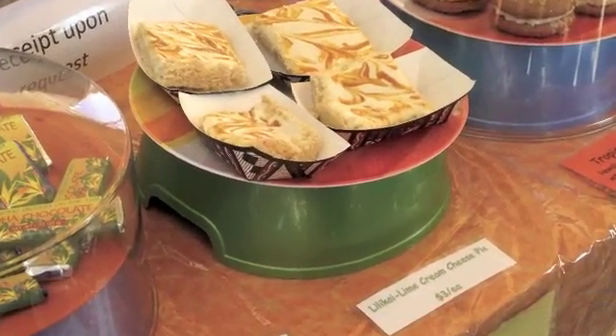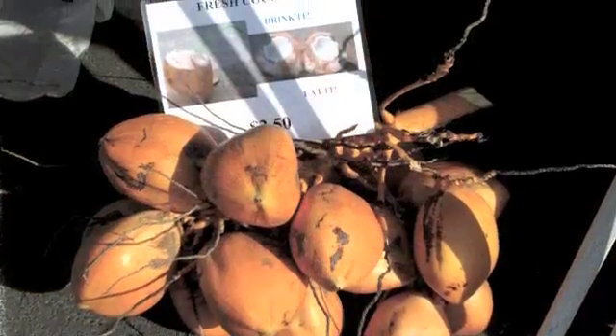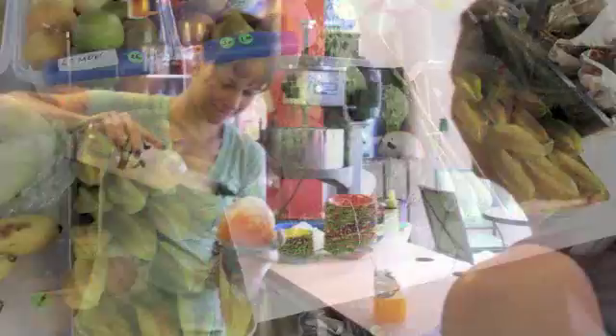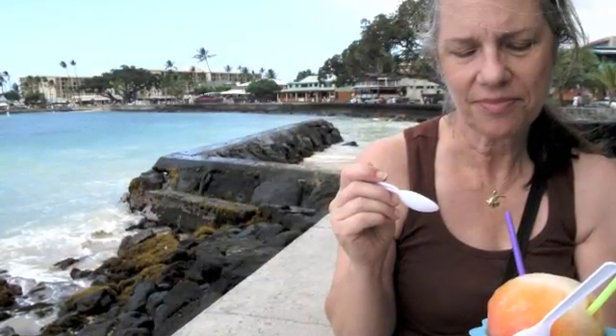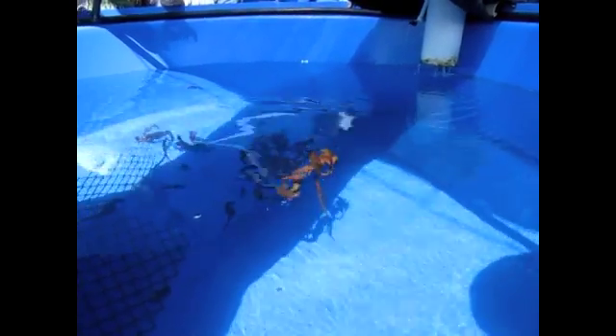We've got some fish. Get on the outside of the tank and put your ear about halfway down.